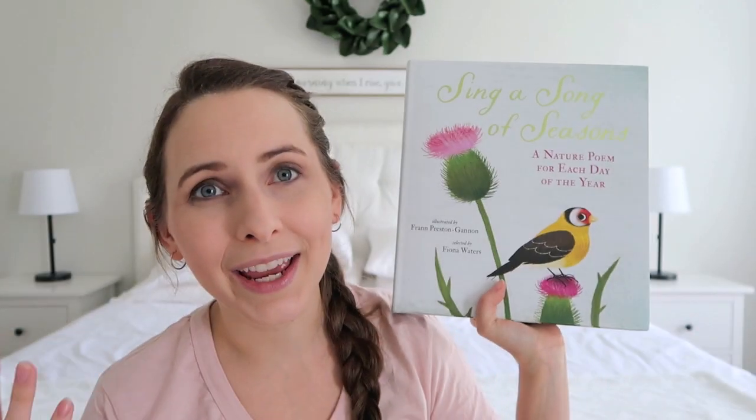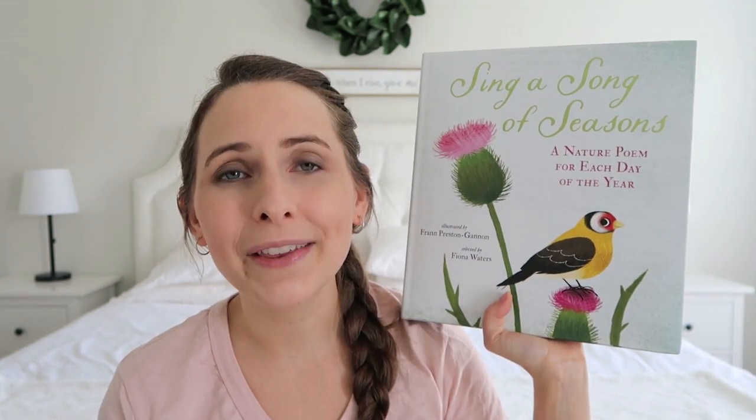The next two items are new books for the school year. The first is called Sing a Song of Seasons — it's a poetry book where each day of the year has a nature poem. I think this will be a great book to have in our home library and I'm really looking forward to reading it this year.